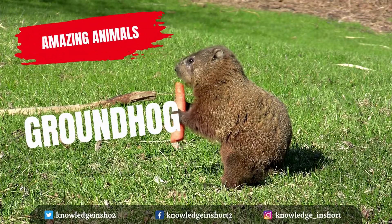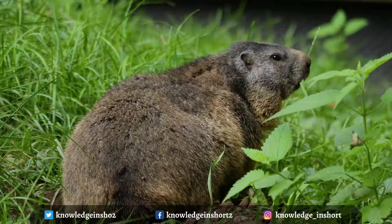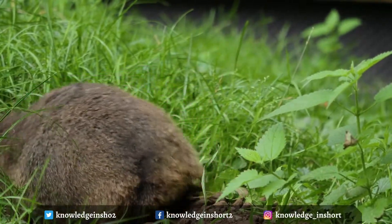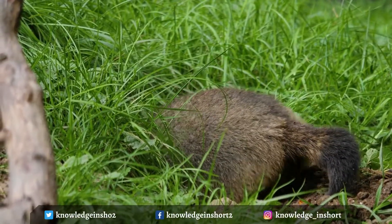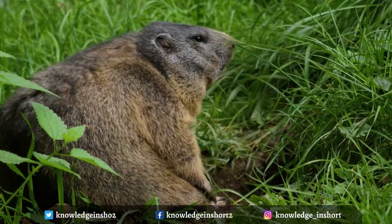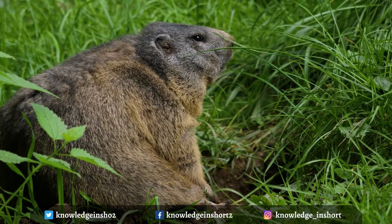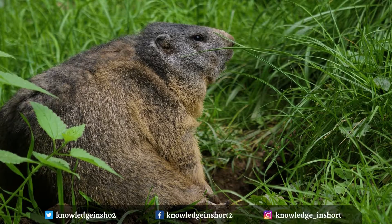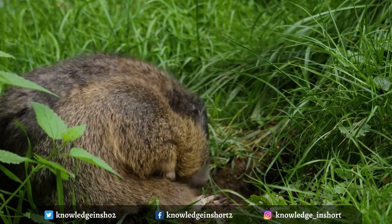This stout-bodied rodent weighs up to 6 kilograms and has a body length of up to 50 centimeters and a short, bushy tail up to 18 centimeters long. Thick fur on the upper parts ranges in color through various shades of brown; the feet are darker and the underparts are buff. Groundhogs vary in color from brownish gray to dull brown to cinnamon colored. Like all ground squirrels, they can stand on their hind legs, and like all rodents they have four chisel-like incisors in the front of their mouths.